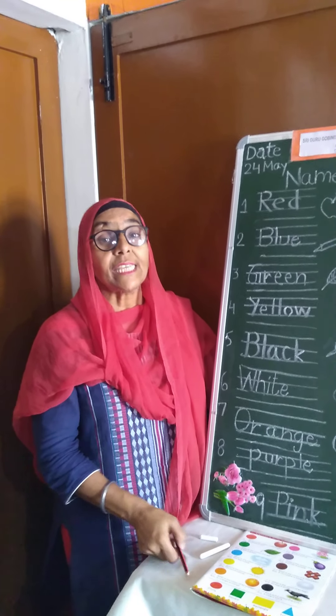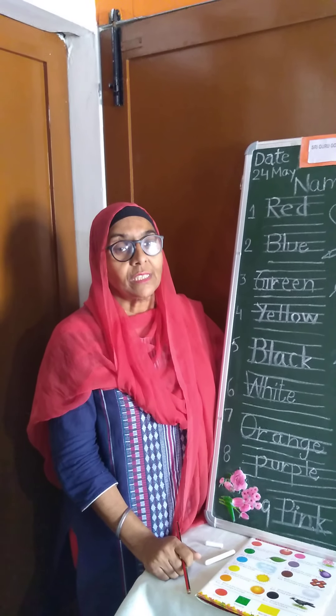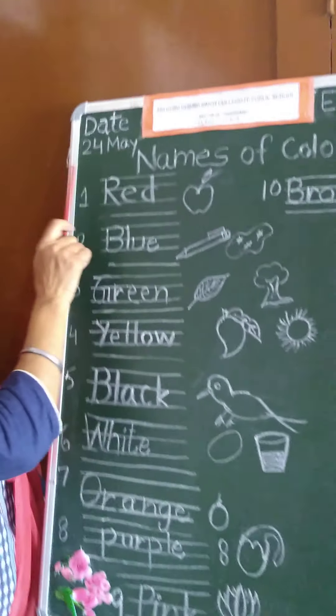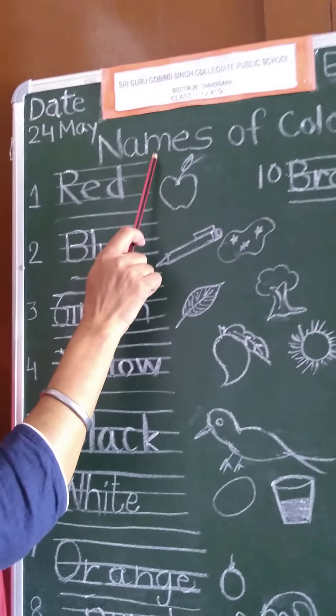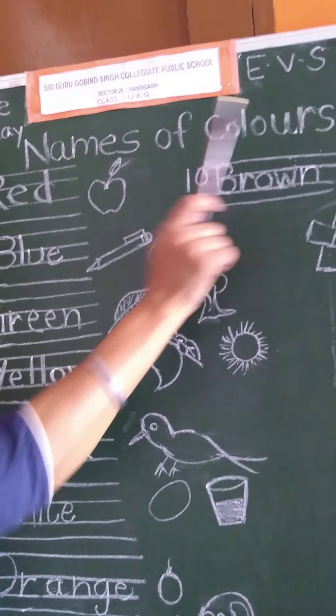Today we will write names of colors in our notebook. First we will write the date in our notebooks. Today is the 24th of May. And the heading we will write is: Names of Colors.